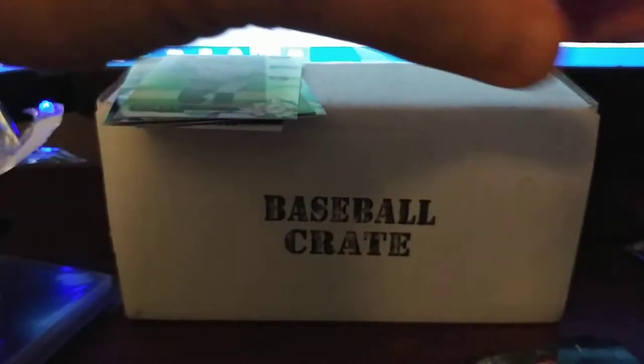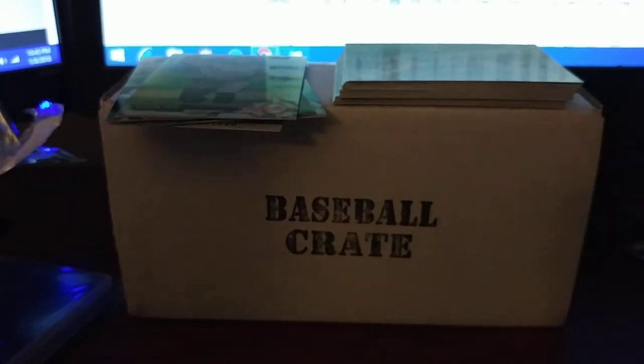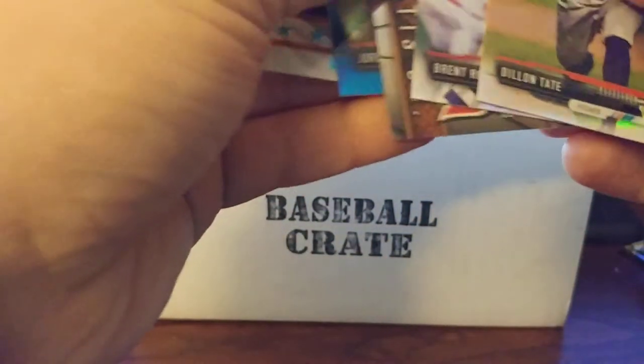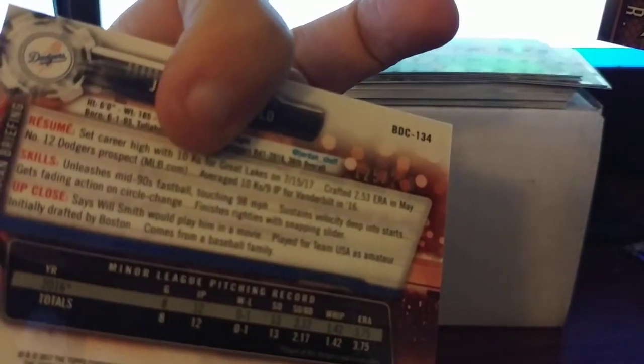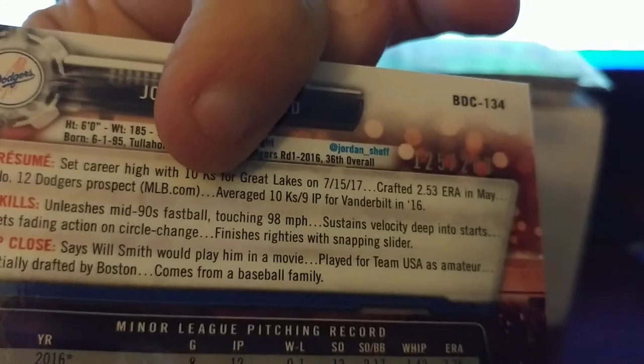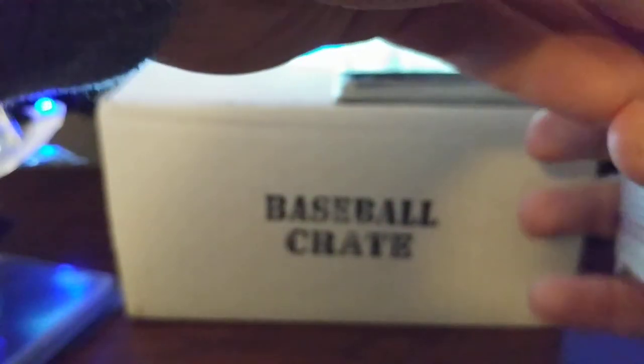Overall, not a bad pack. Bowman Draft is probably the only way I remember to get it, so it's cool. Big hit was my Nick Travieso auto, keeping the auto streak alive. Also the Jordan Sheffield numbered 125 out of 200, Fernando Tatis Jr., and the two refractors. Not a bad crate this time. Thanks again to the Card Crate and we'll see you next month for the January 2018 box.